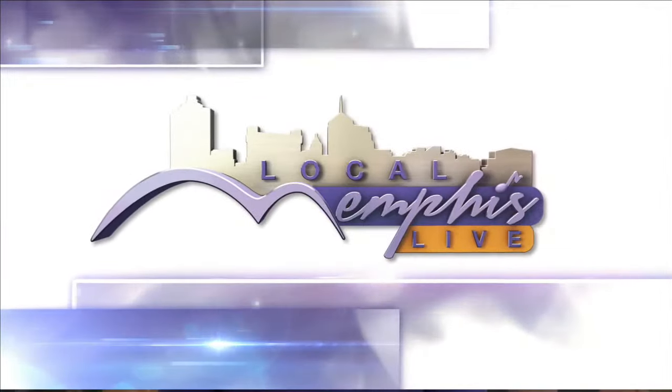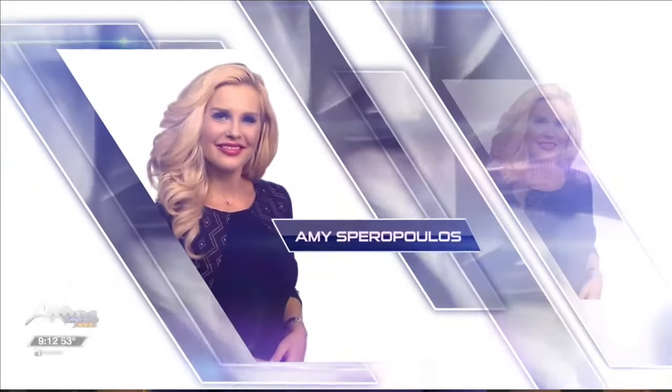Local Memphis Live continues with your host Amy Sparopoulos. The best time for kids to get a sense of what nature's all about is during the summer. And for an entire week, little explorers can learn about wild animals, insects, participate in fun, and get educated all at the same time thanks to the fabulous folks at Lichterman Nature Center. Welcome this morning, Dr. Dawn Manning, to tell us about Nature's Explorer Summer Camp.